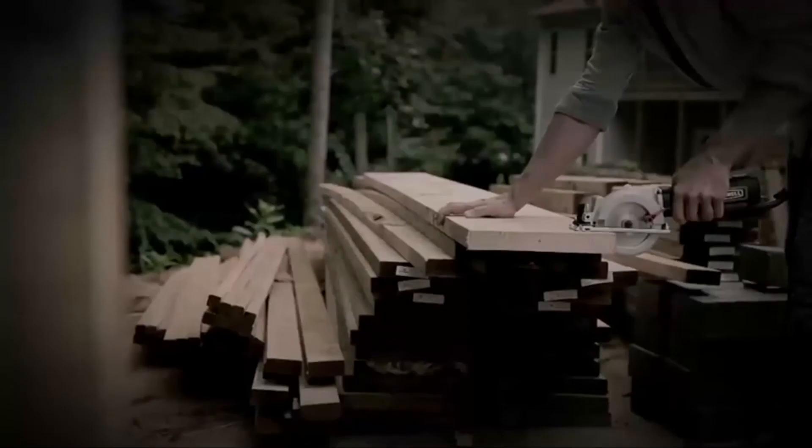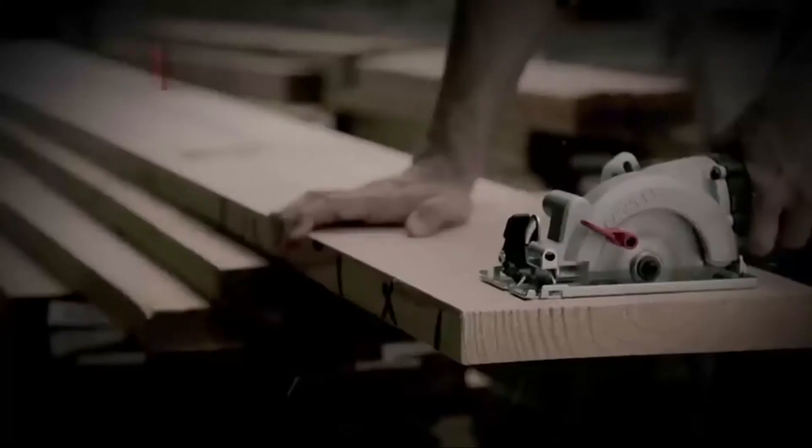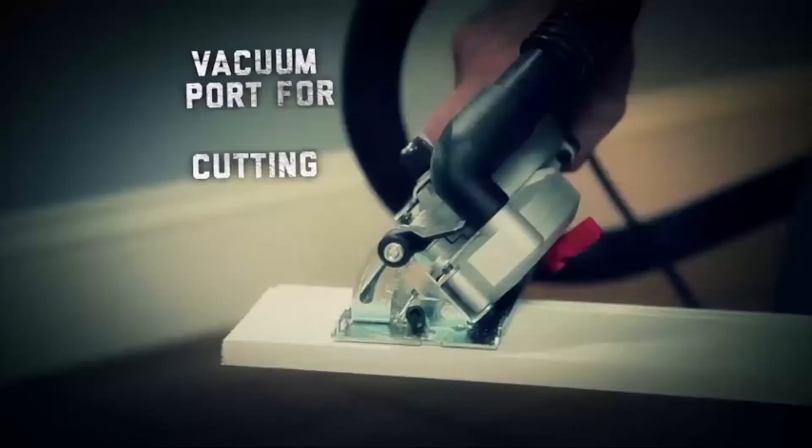This circular saw seems designed primarily for right-handed individuals, so things like the safety button on the left side can feel a little awkward. But like many other power tools, it only takes some getting used to for left-handed individuals to use it with no issues.